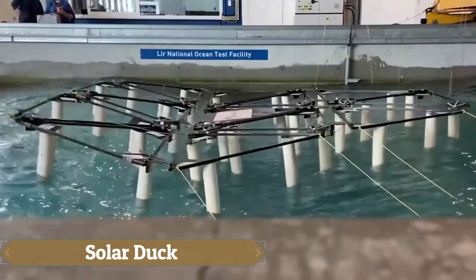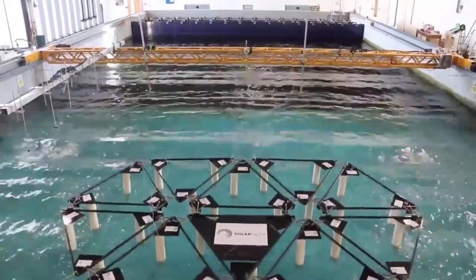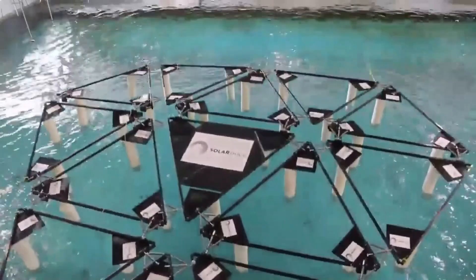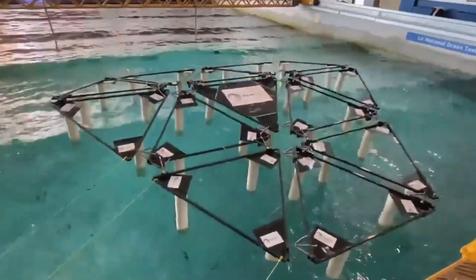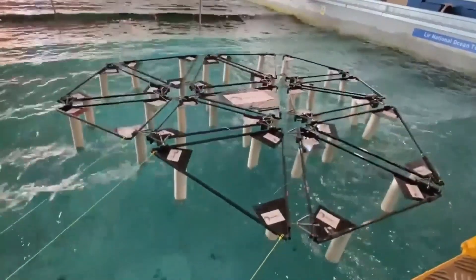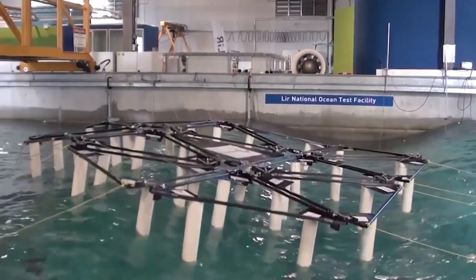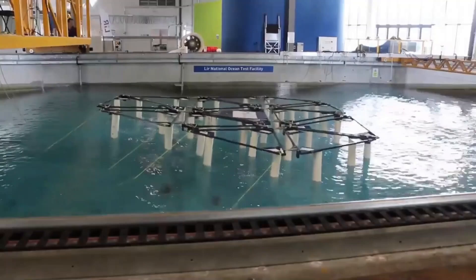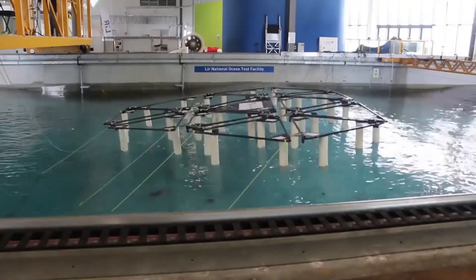SolarDuck's innovative design places solar systems directly on water using interconnected, flexible triangular platforms made of marine-grade aluminum. This setup, currently being tested at smaller scales, aims to create resilient solar arrays capable of withstanding harsh marine conditions, including waves over 16 feet high, hurricanes, and corrosion for more than 30 years. SolarDuck's floating solar farms promise a durable and scalable solution for renewable energy generation on open water.